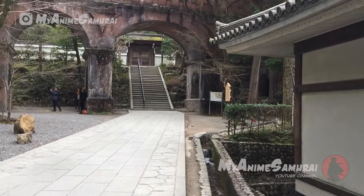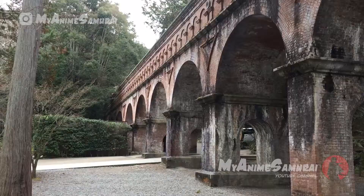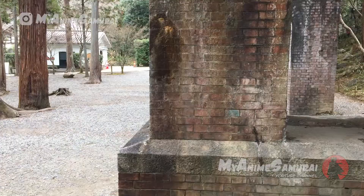The temple is also well known for its large, rich aqueduct that passes through its grounds. It was built during the Meiji period, 1868 to 1912. Known as Suirokaku, it is part of a canal system that carries water between Kyoto and Lake Biwa.